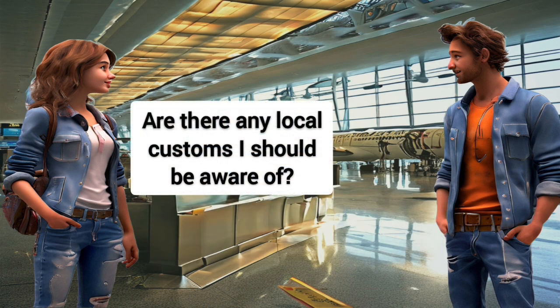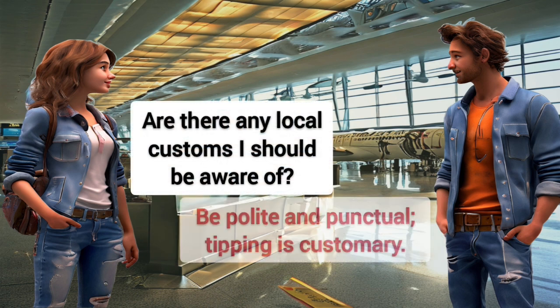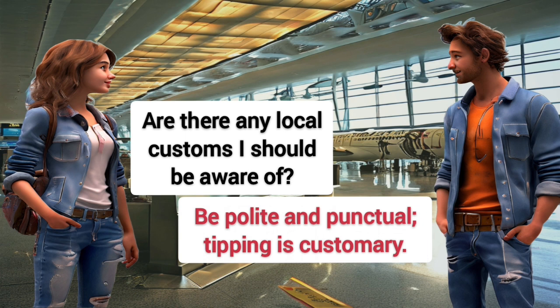Are there any local customs I should be aware of? Be polite and punctual, tipping is customary.